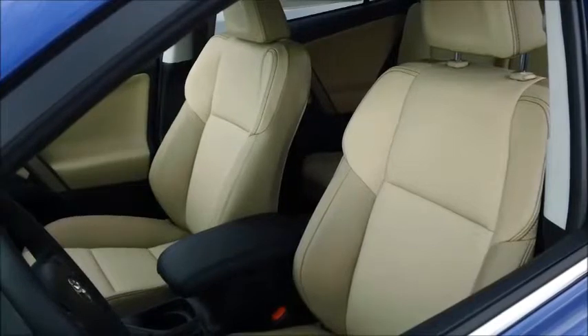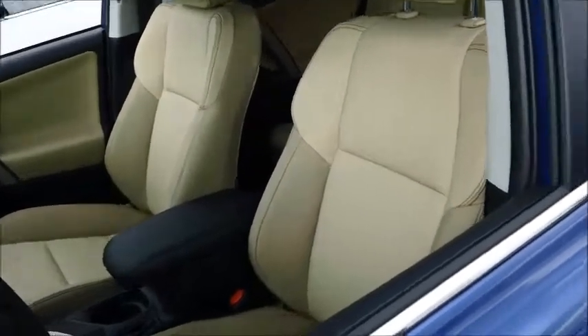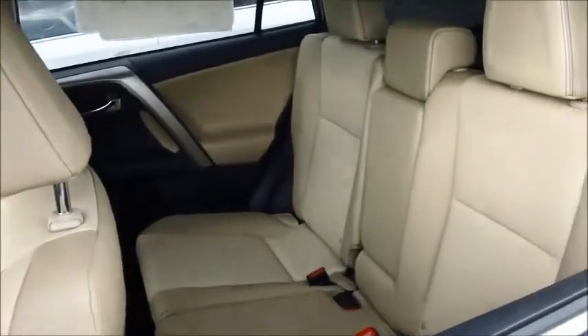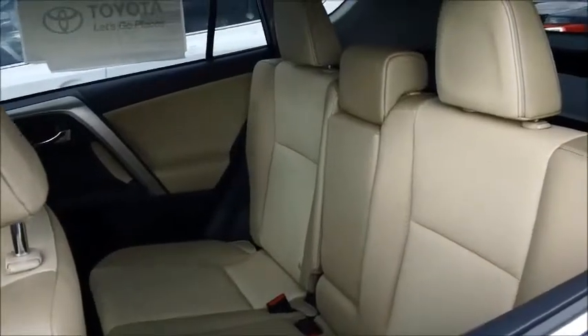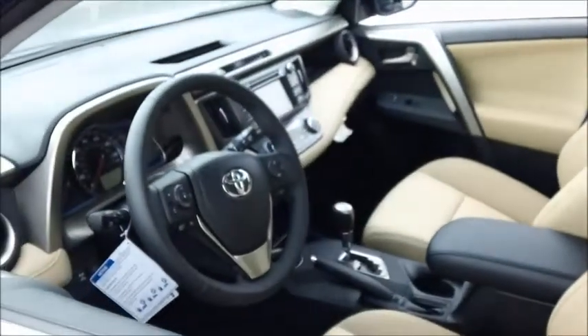Inside this RAV4 Limited, you'll find soft-text trim seats with the power driver seat. Reclining and fold-flat second row seats make this a versatile and comfortable SUV. The smart key system lets you lock, unlock, and start the vehicle without taking the key out of your pocket.